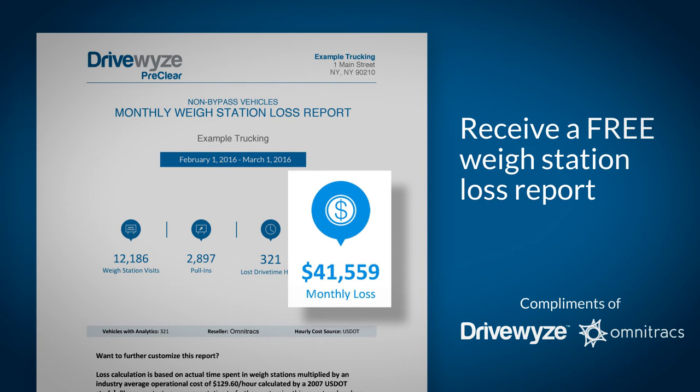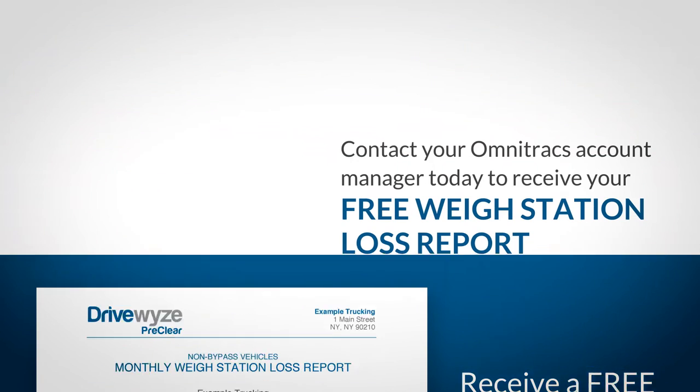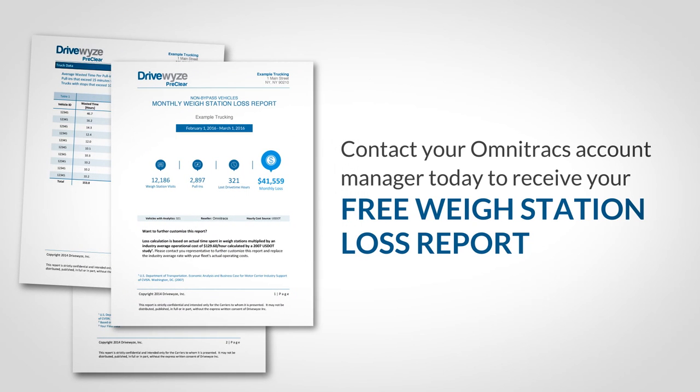The best part is, this customized report is being offered for free to Omnitrax customers. Contact your Omnitrax account manager today to receive your free Waystation Loss Report and to learn more about the new Omnitrax Waystation Bypass service provided by DriveWise PreClear.